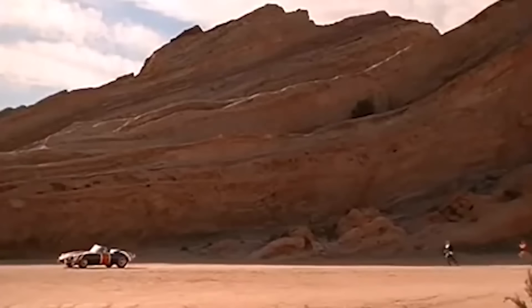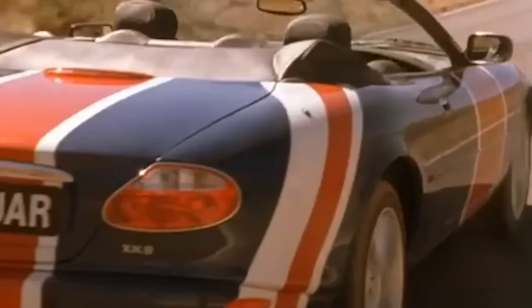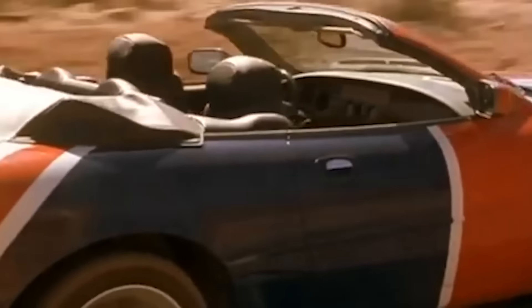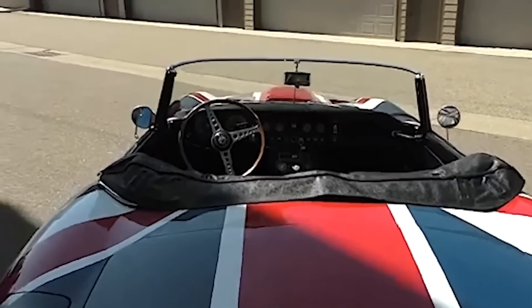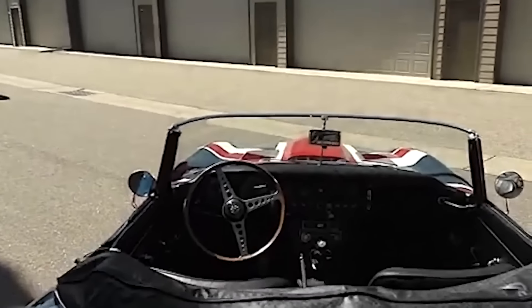This iconic car has appeared on eBay a few times over the years and is now owned by a private collector. The E-Type Jaguar is renowned for its stunning looks and high performance, often cited as one of the most beautiful cars ever made.